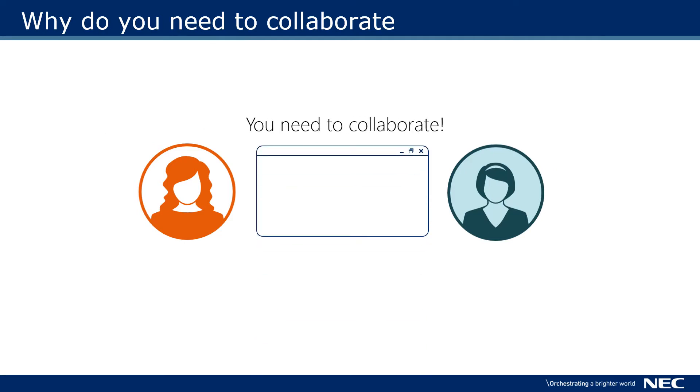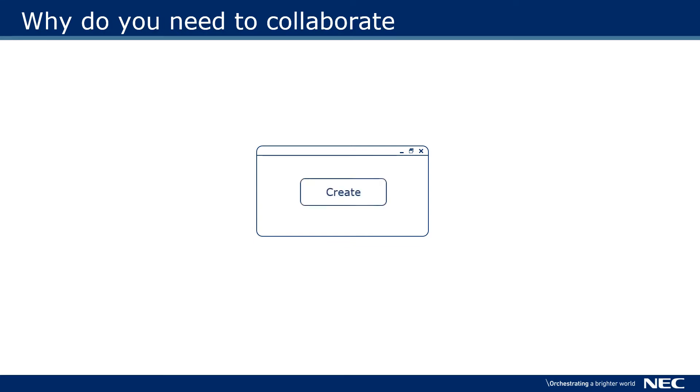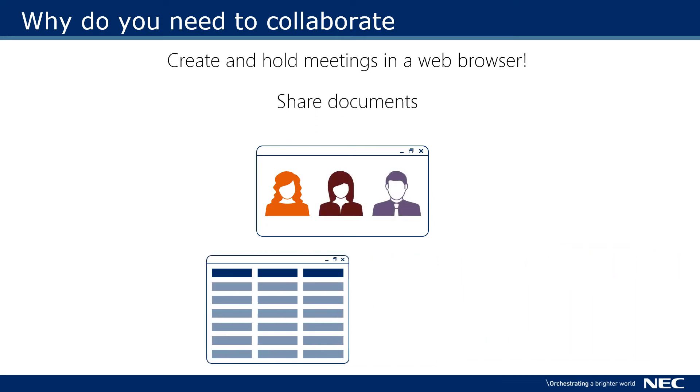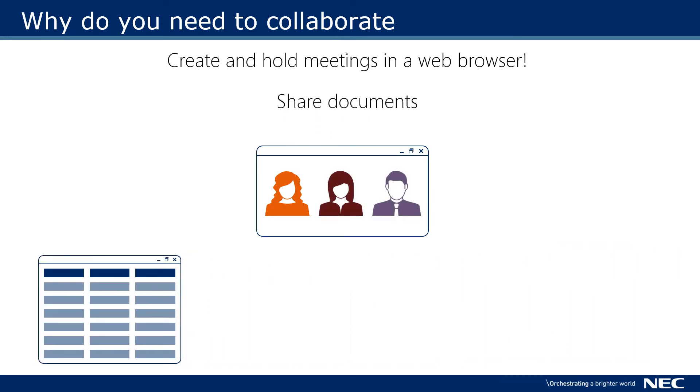You need to collaborate. From a web browser you can quickly create a web meeting. Share the link with the people you want to talk to. Share your screen so you can work collaboratively on documents and spreadsheets.